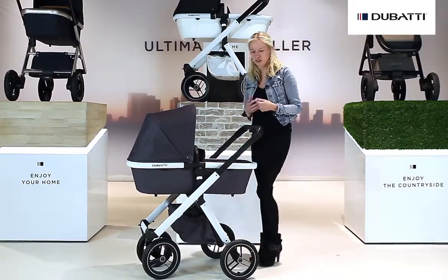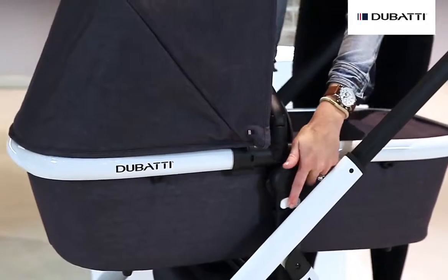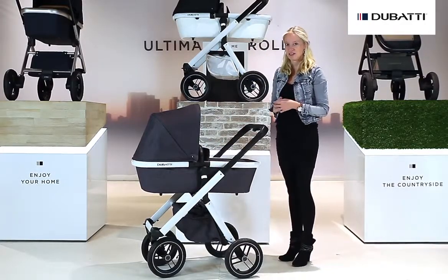The carry cot is highly adjustable and can be placed in two different positions. This option is ideal for the taller people amongst us.